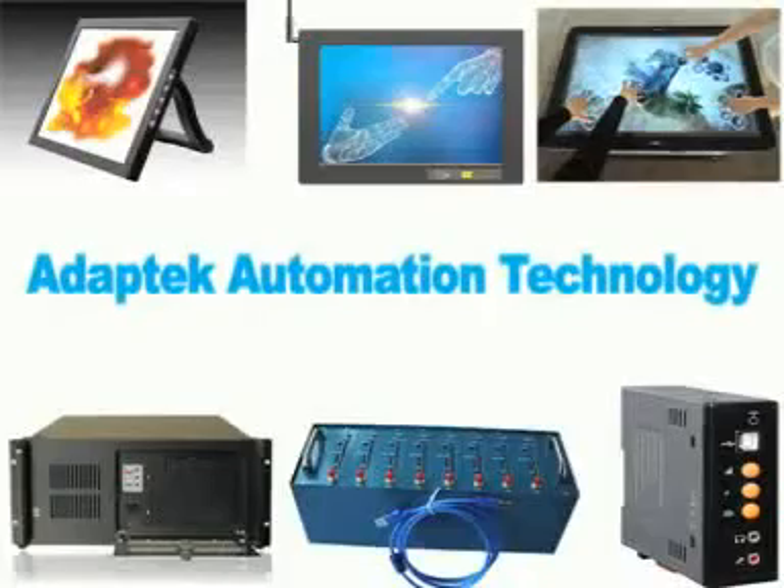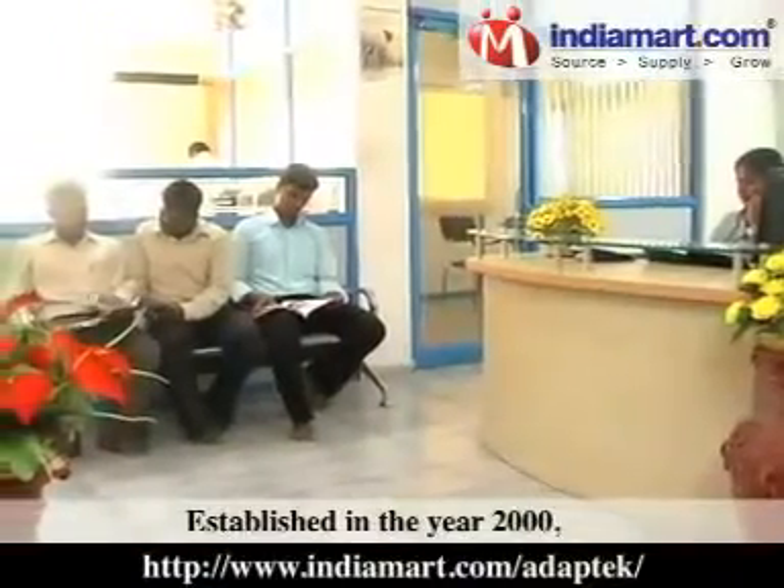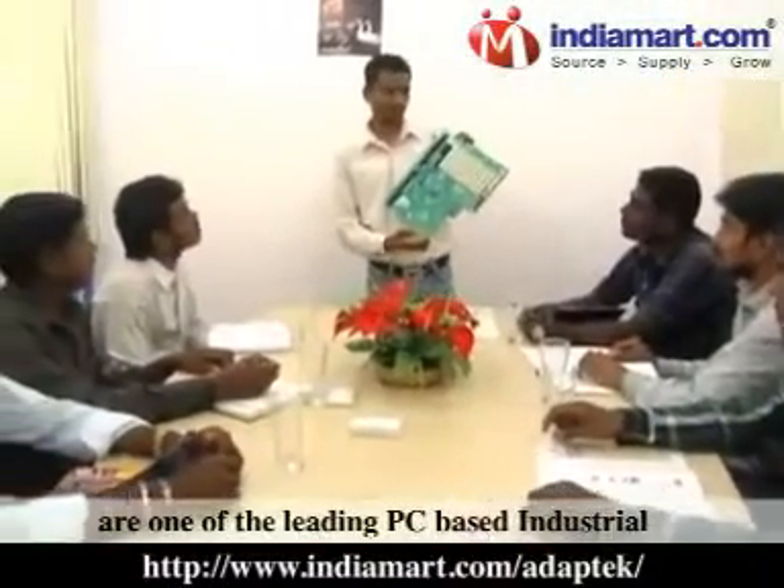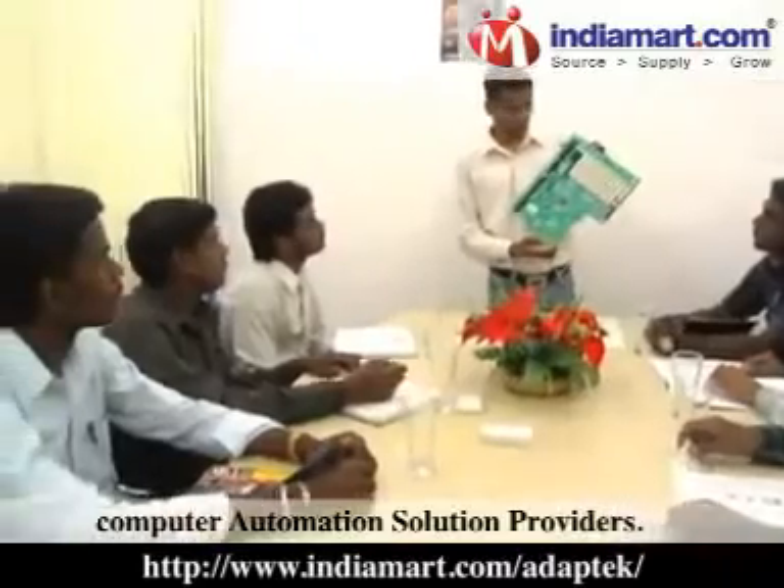Adaptec Automation Technology, established in the year 2000, are one of the leading PC-based industrial computer automation solution providers.